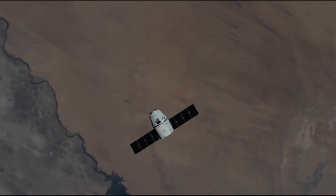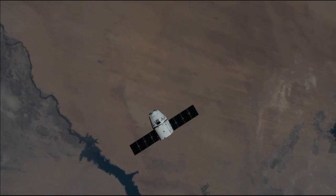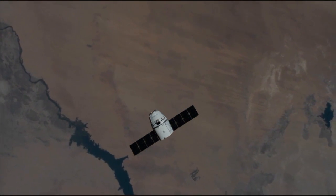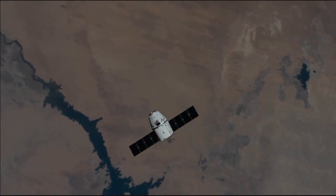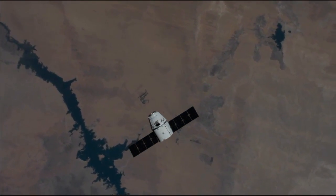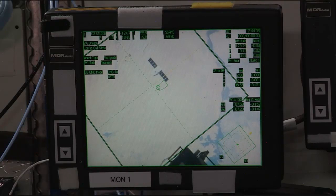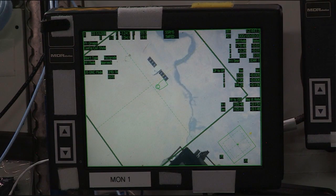Monitor one is one and a half port and half a vehicle length forward. On monitor three we're about half a vehicle length starboard and lined up. The SpaceX cargo vehicle is just a little bit misaligned from the crosshairs, just a couple meters off. Everything reporting nominal here in Mission Control Houston.